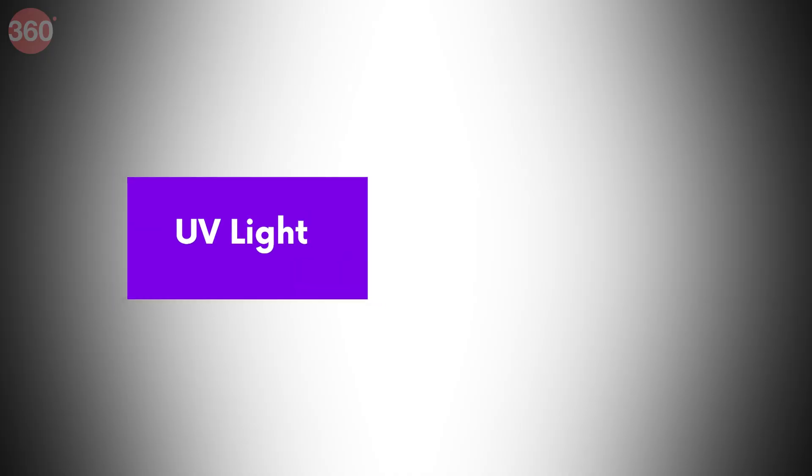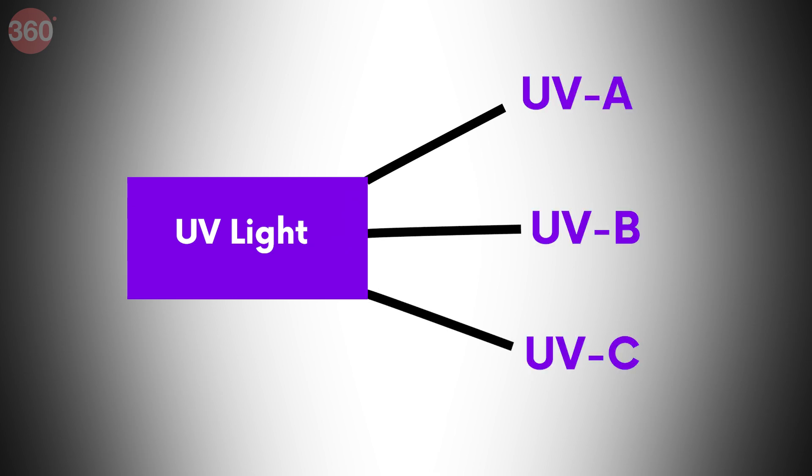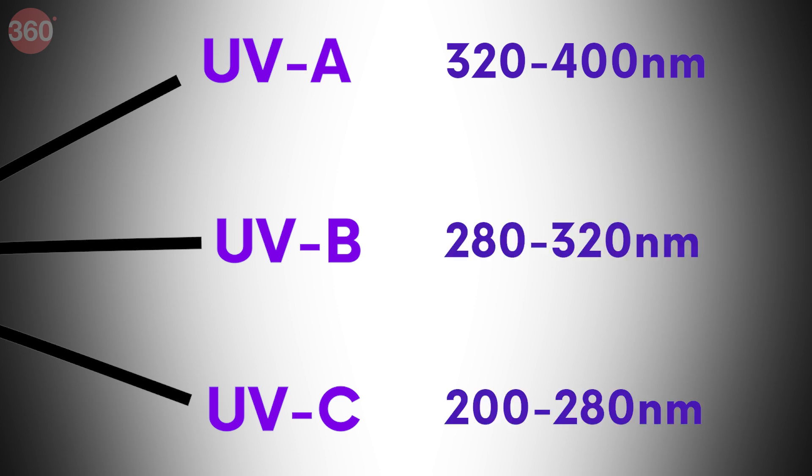UV light is further divided into three categories: UVA, UVB, and UVC. Ultraviolet light of between 200 to 280 nanometer wavelength is known as UVC, which has more energy and is known to be harmful to cell tissue — it can burn your skin and even damage the retina.